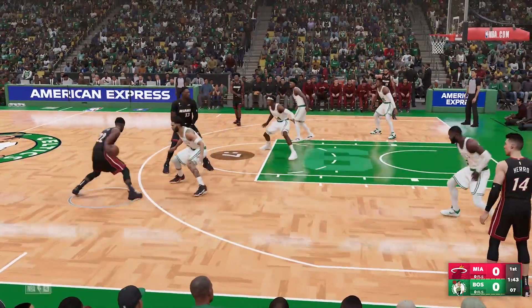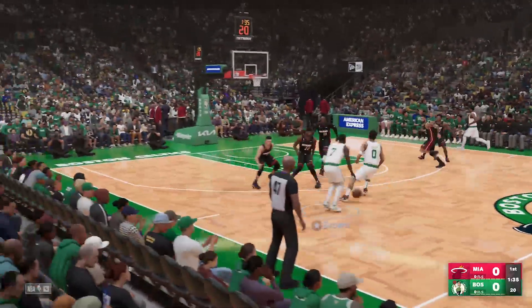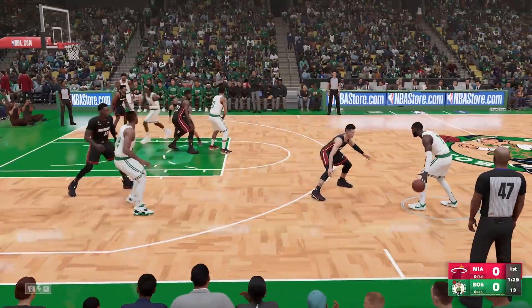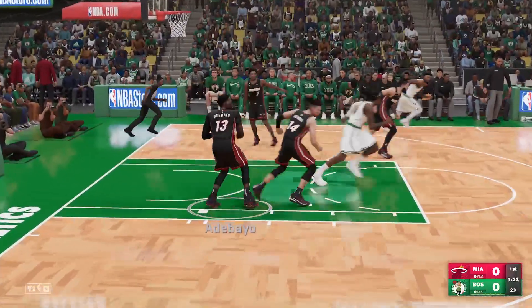Let's check out the starters for the Miami Heat. On the wing it'll be Hero and Butler, Caleb Martin out there with Bam Adebayo, and it's Lowry in at the point guard position. One advantage this Celtics team has is a deep roster — lots of quality guys they can assemble different ways. They're pretty adaptable. Tatum from long range, rebound by the Heat.